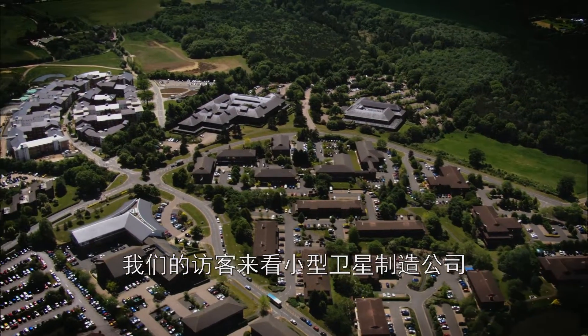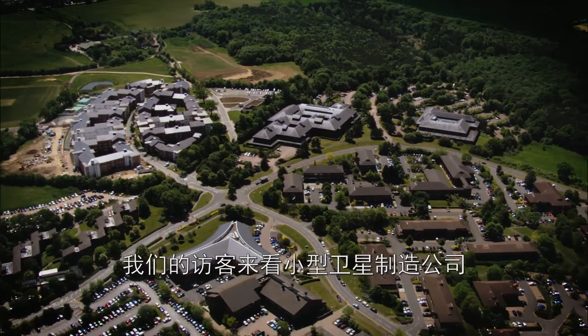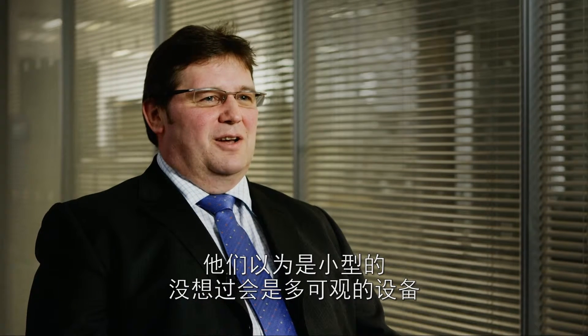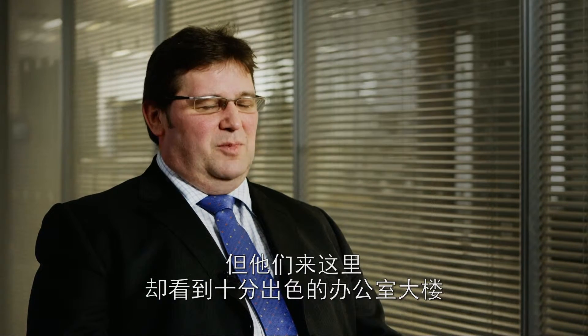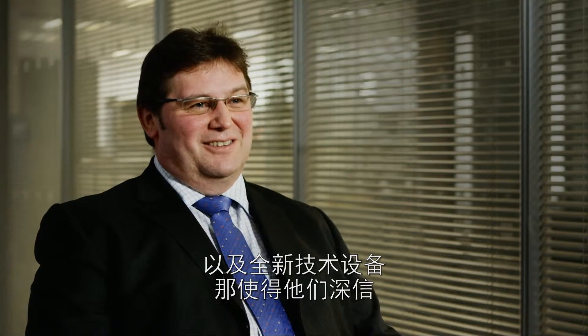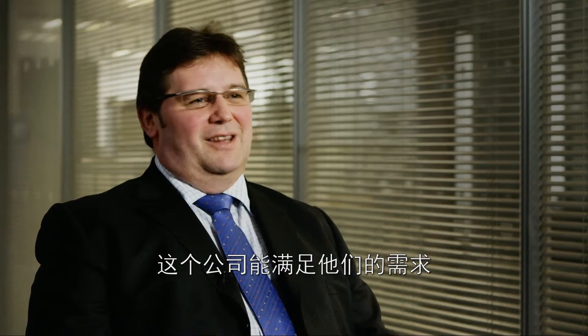Our visitors come to see a small satellite manufacturing company and they expect to see a small building, not very impressive facilities. They come here, they see a fantastic office building and a brand new technical facility, and that convinces them more than anything else that this is a company that can deliver their needs.